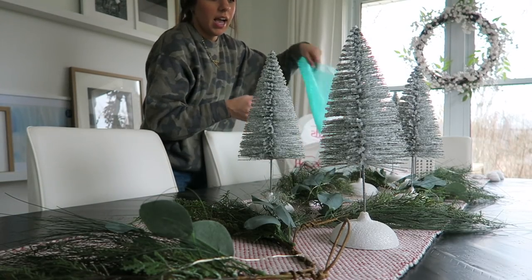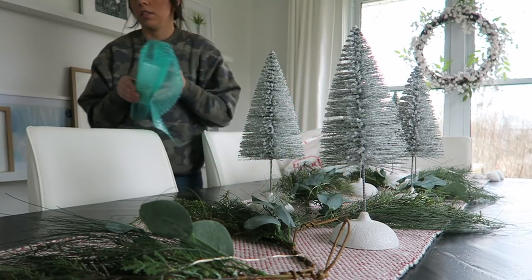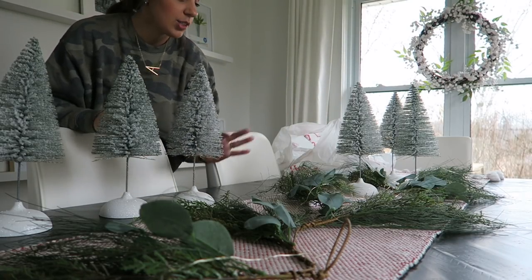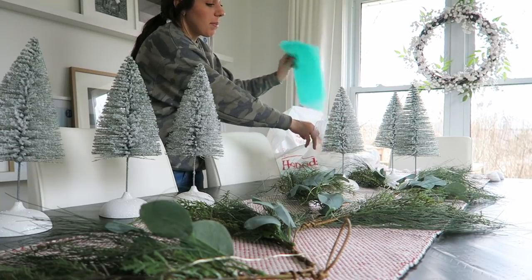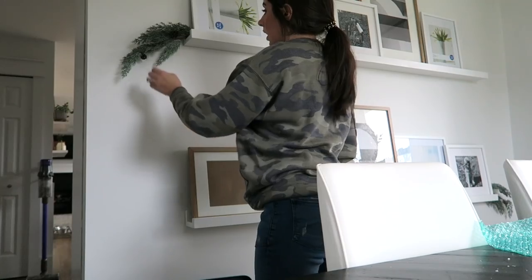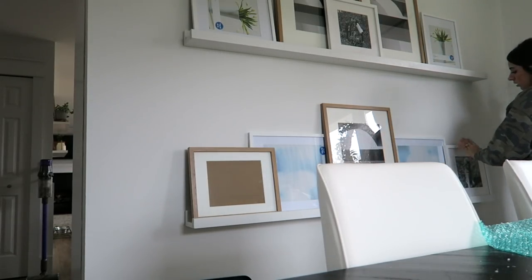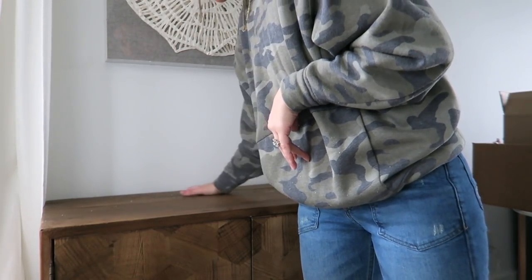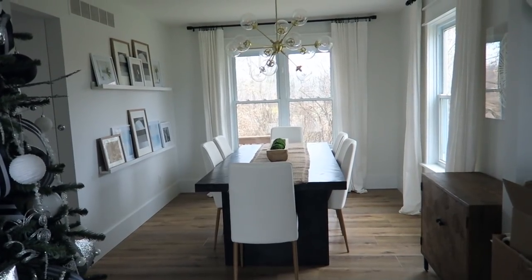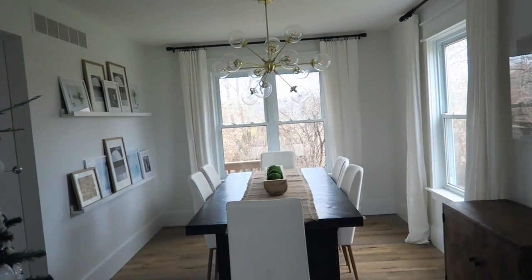I was actually thinking next year, if I don't do the garland on my fireplace mantel, I might do a little village on my mantel instead. I'm obsessed with these bottle brush trees — it makes me kind of sad to put all this stuff away because it's so pretty and I love the way everything turned out. But there's something about putting it all away that also just makes you feel like a fresh start for the new year.